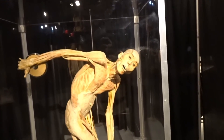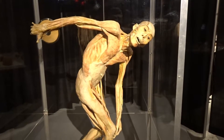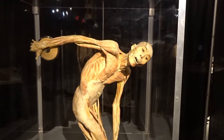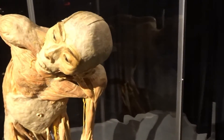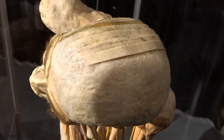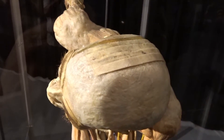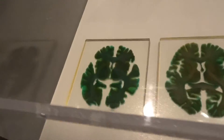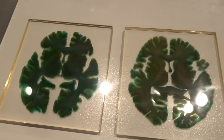This is a discus thrower, showing how the muscles work. One unique thing is the skin covering the head — there are four layers of skin that cover the skull; see how they're dissected. Here are slices of the brain showing the gray and the white matter.